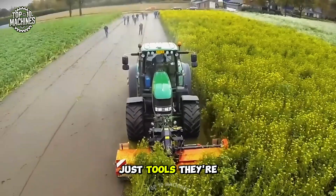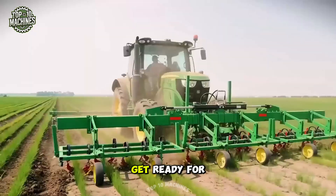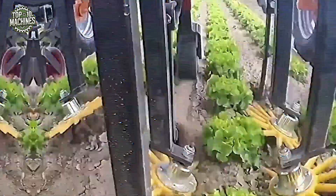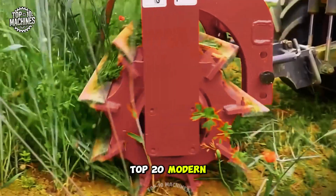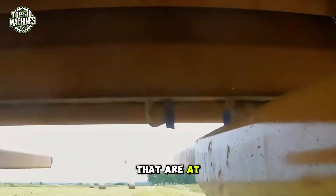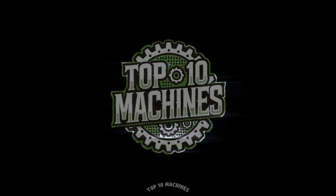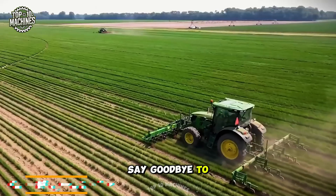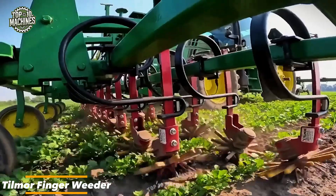These machines aren't just tools — they're game changers. Get ready for serious power, precision, and a whole lot of wow. The following is the top 20 modern agriculture machines that are at another level.